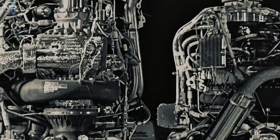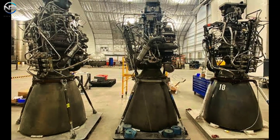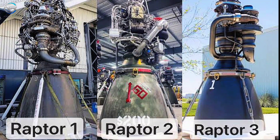This year, that practice has been elevated to a new standard. In late August, a photo from Star Factory revealed three prototypes from different Raptor generations positioned side by side. The trio included Raptor 1, Raptor 2, and the newest addition, Raptor 3, highlighted by its striking black design. The prototypes are numbered 59, 352, and 20. This arrangement was clearly intentional, likely in preparation for the latest technical update presented by Musk. The visual comparison conveys a compelling narrative of progress.